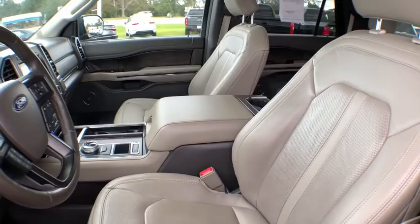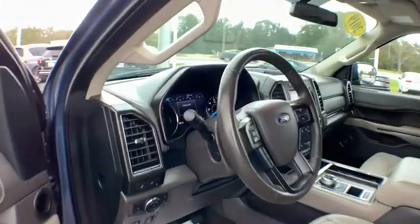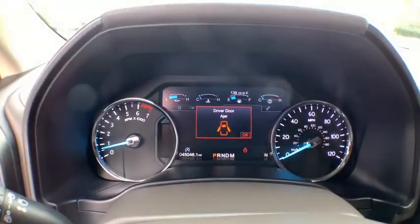Traction control, power passenger seat, power liftgate, navigation system, dual airbags, leather-wrapped steering wheel, power steering, four-wheel disc brakes, universal garage door opener.